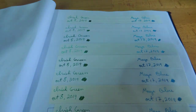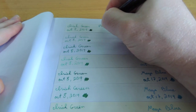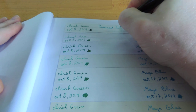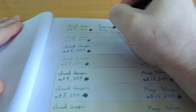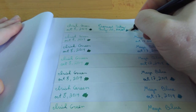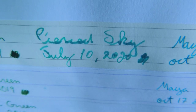I have a Mayan blue to compare. This is on Mont Blanc's regular paper. That's the Irish green, there's a typical green, the Pierced Sky, and then the Mayan blue.